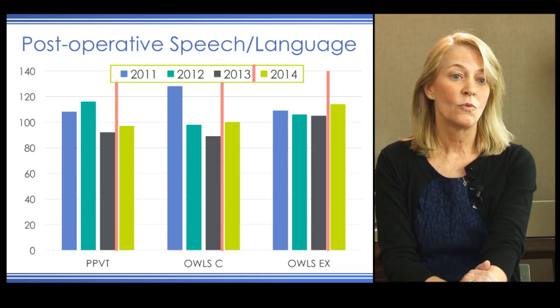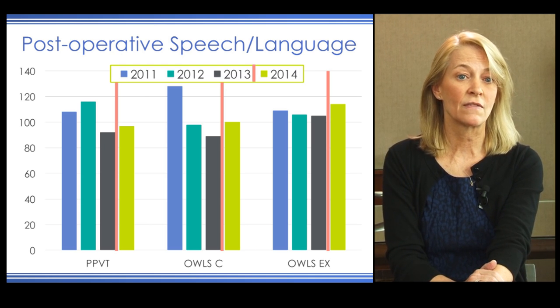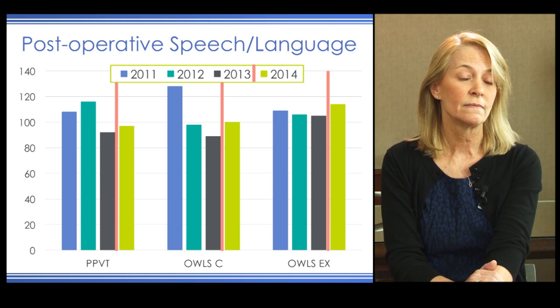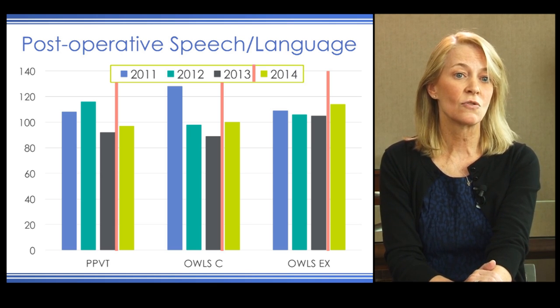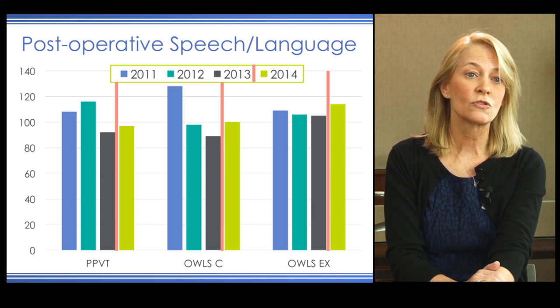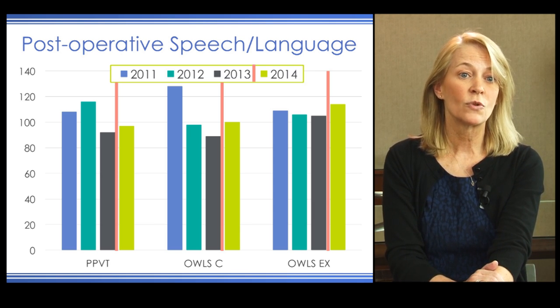She received a cochlear implant in 2014. Her pre- and post-implant speech and language scores include the PPVT, the comprehension subset of the OWLs, and the expressive subset. Prior to implant there was a noted decline in scores, but one year post-implant she is improving on all three measures, with her standard score rising to about 100—exactly where we wanted her to be—and we expect greater improvement over time.